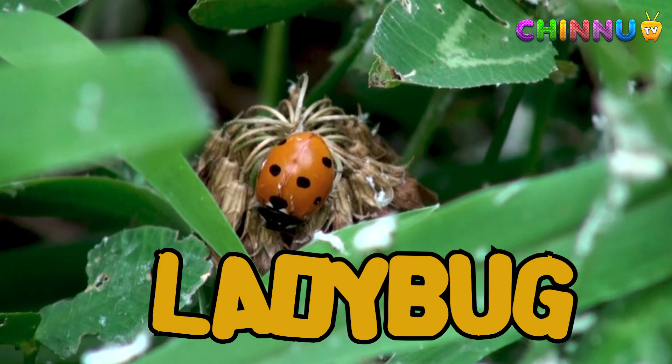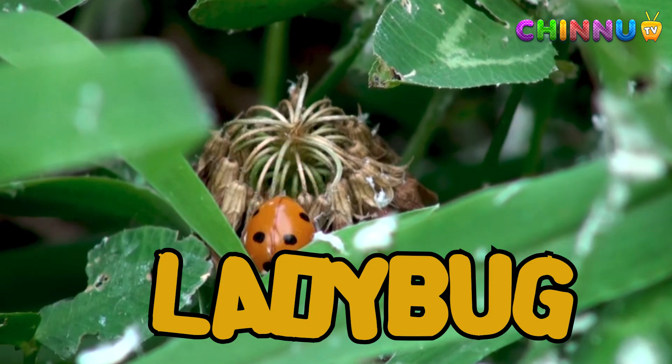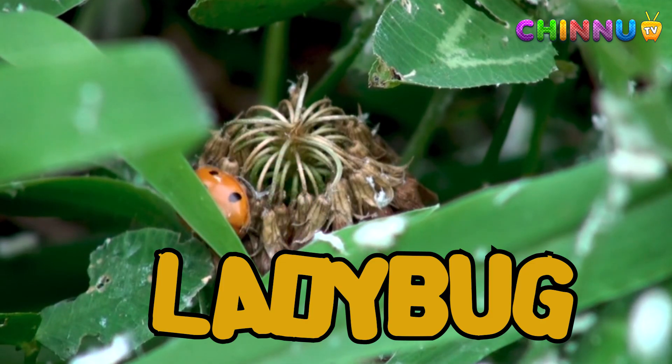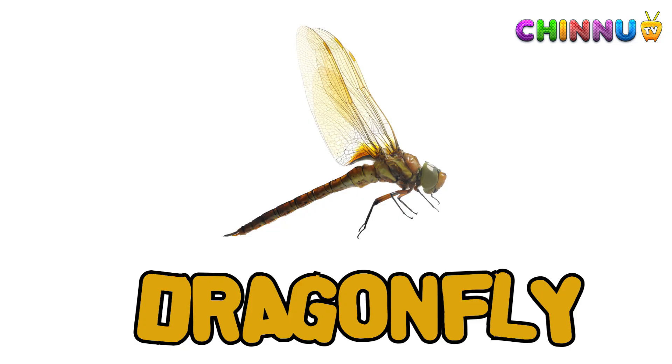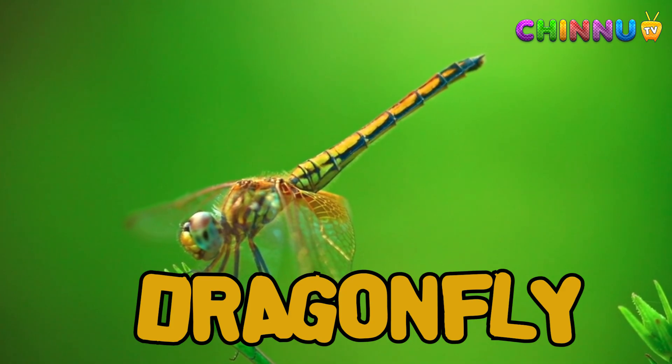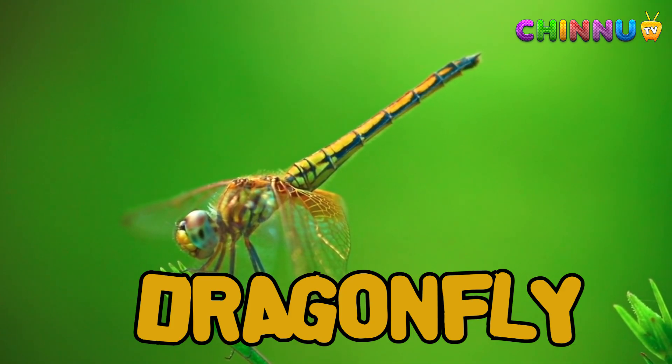Ladybug: ladybugs are red with black spots and eat harmful insects. They are helpful in gardens. Dragonfly: dragonflies have long bodies and two pairs of wings. They fly fast and eat mosquitoes.